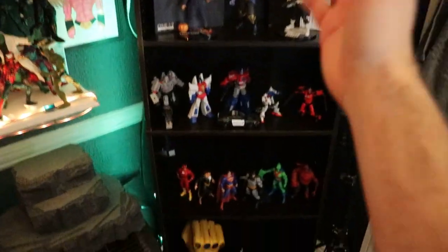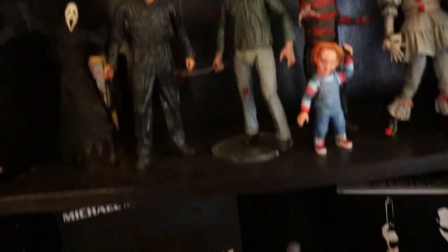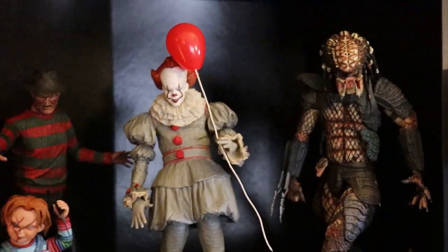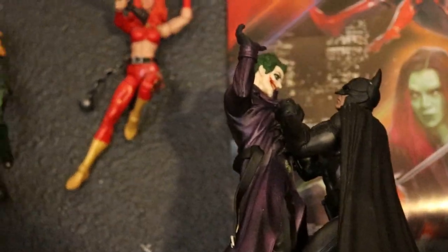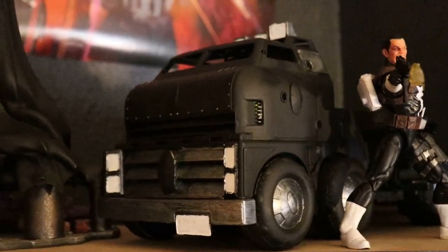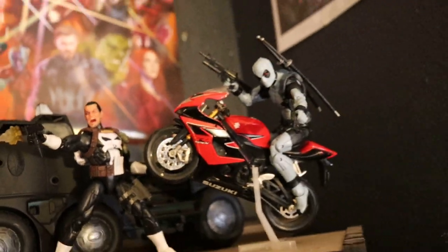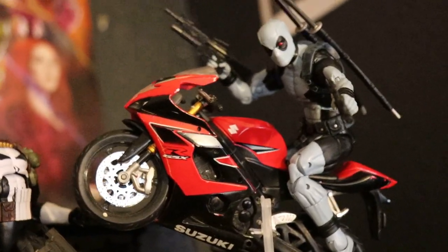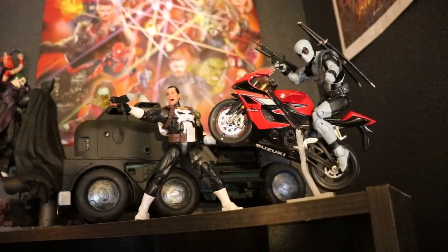As you guys can see, I kind of fixed my shelf over here, put up some of my favorite figures. Here I got my NECA figures — my main scary guys. Got that statue right there I got from a special friend on Instagram. Got the Punisher mobile that you guys saw me create last video — the Marvel Legends body with the Mezco Punisher head. And I finally opened my X-Force Deadpool that I've had boxed up for a couple of months. Him and Punisher just handling some business right there.